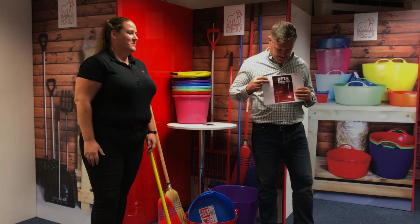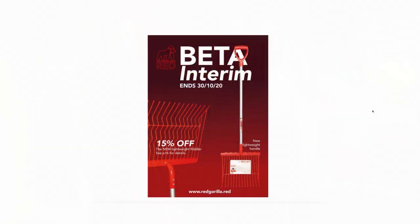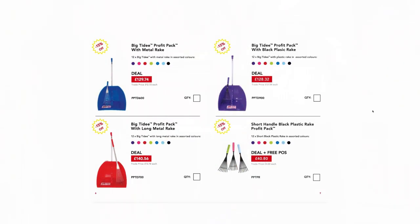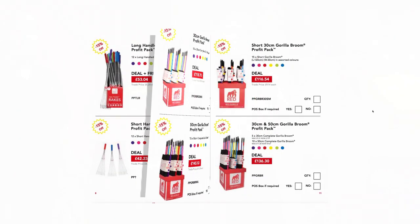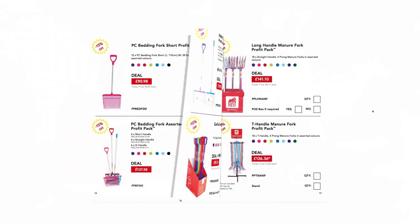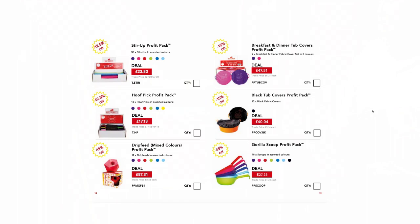The Beta interim offers — look out for that in the September issue of Equestrian Trade News. You'll find all of the offers there for what is a key time of year for stable management equipment.